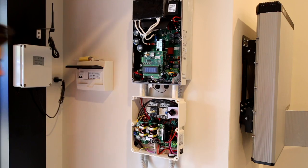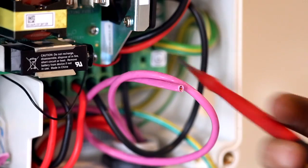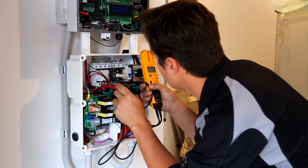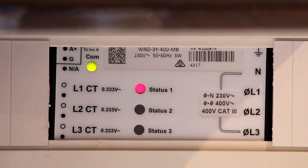Inverters are becoming much more intelligent — they're becoming a bigger brain. They're getting into smart home energy, smart energy management, the ability to connect up batteries, and, of course, getting into even charging electric vehicles.